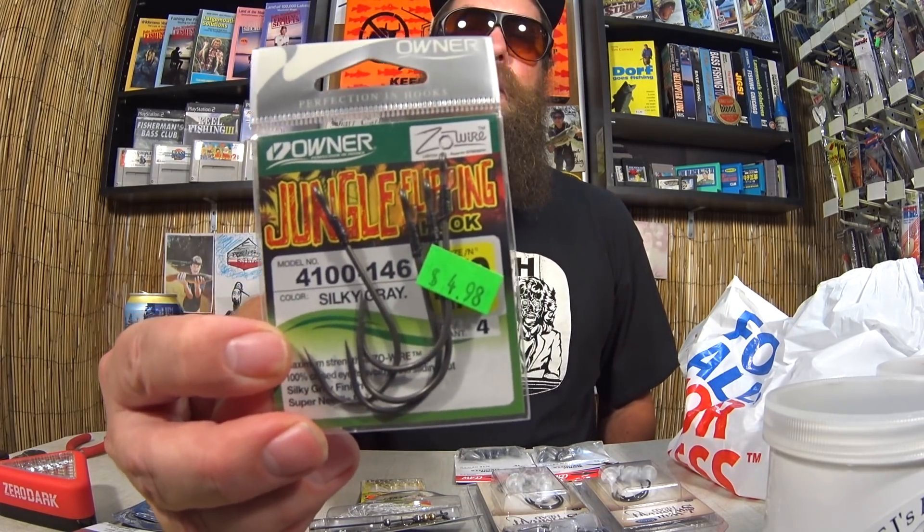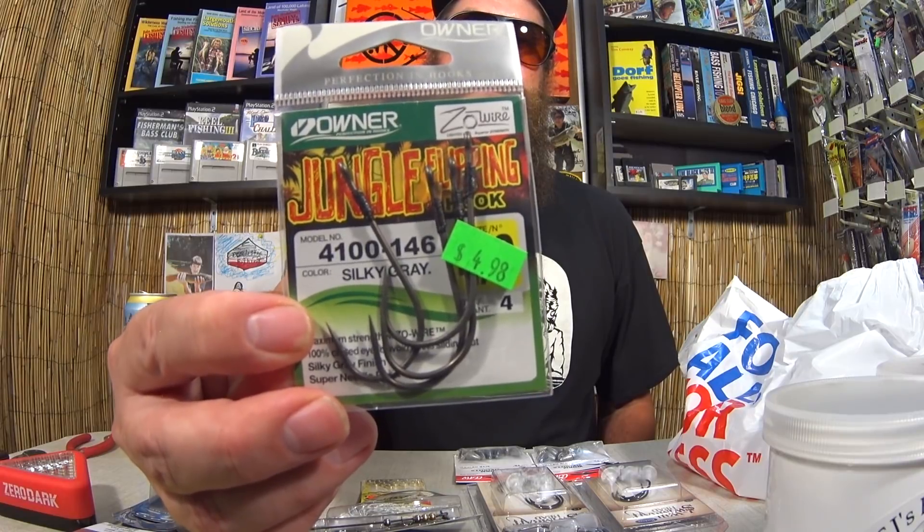We got some Owner Jungle Flippin' Hooks — a size 4/0 Owner Flippin' Hook. Jungle Flippin' Hooks, it actually has a color: Silky Gray. Anyway, the Owner Jungle Hooks — you'll never believe it — $0.74. I just scored a pack of Owner Flippin' Hooks for $0.74. That's a good deal.